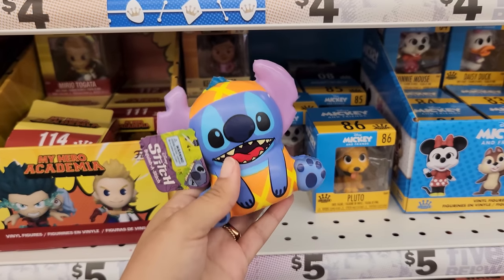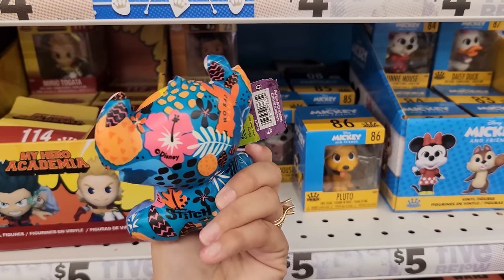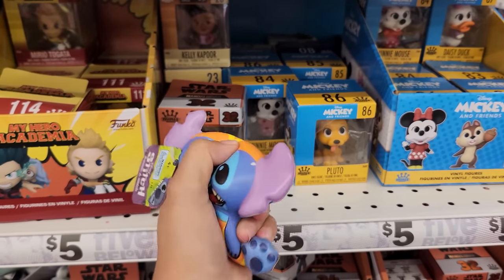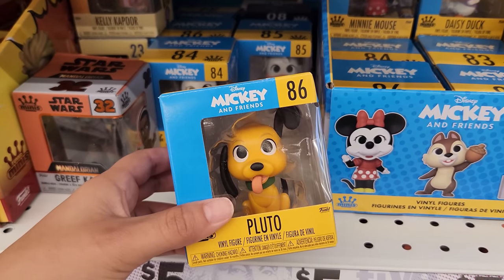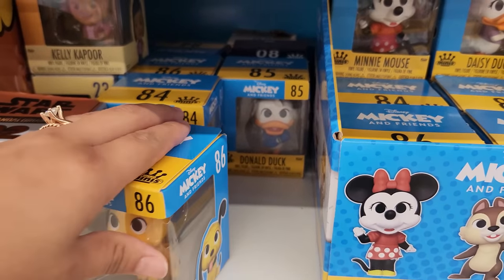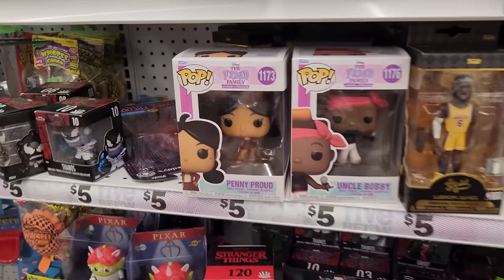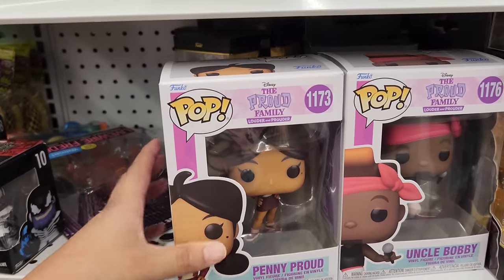This was just thrown here randomly, but look at this Stitch — it's a Squishy! A Stitch Squishy, that is really cool. I like these little figures they have here: Pluto, Minnie Mouse, and Donald Duck. I'm actually really surprised to see Pop figures here. There's The Proud Family — that used to be my jam when I was younger.